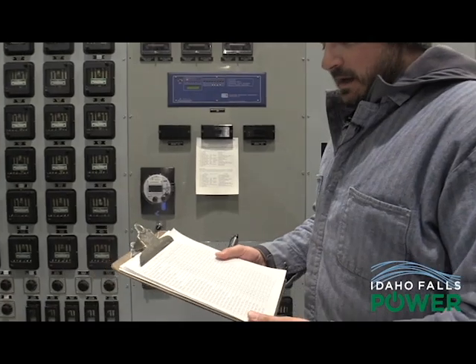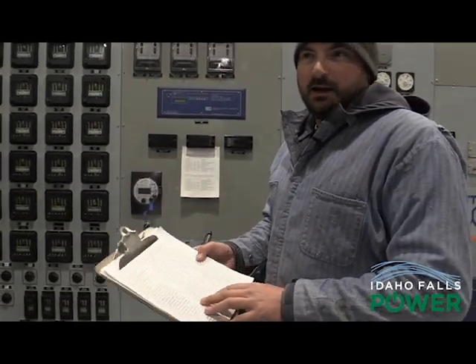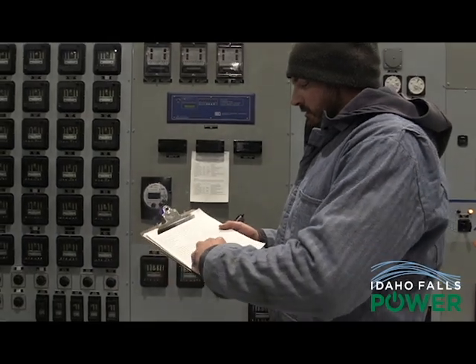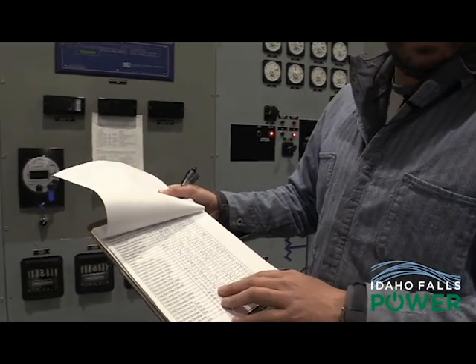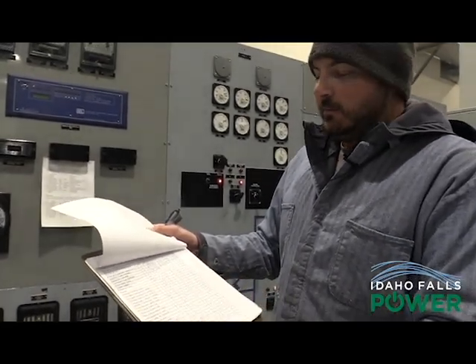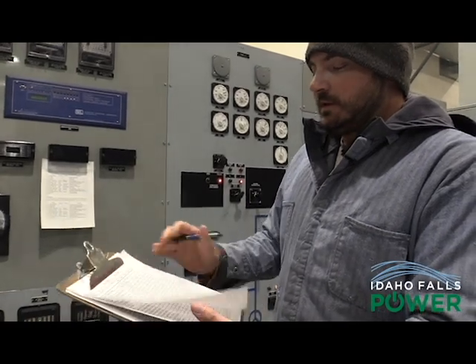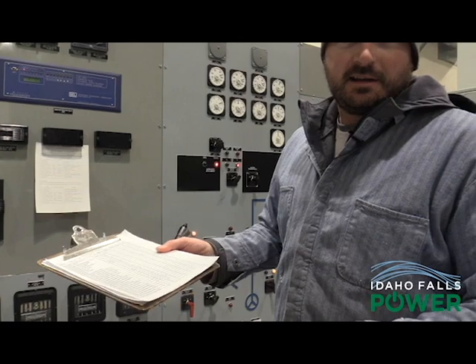We have a checklist here that helps us write everything down so that if there's a temperature change or a parameter change, we want to be on top of it and track it before anything changes.